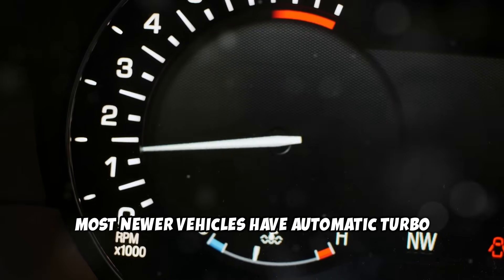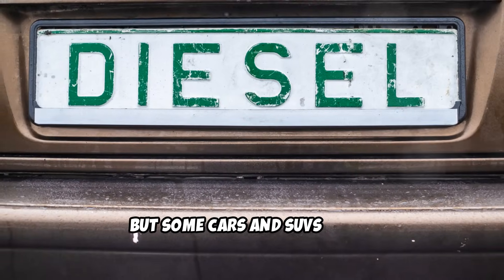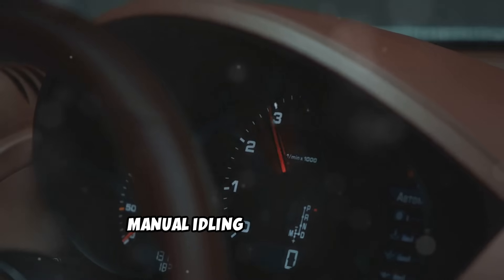Most newer vehicles have automatic turbo timers that do this for you, but some cars and SUVs don't. Manual idling is your best bet.